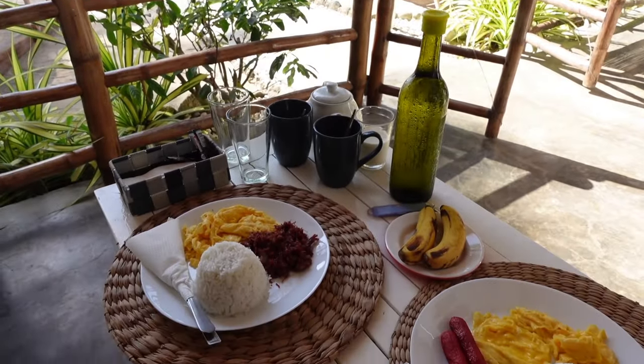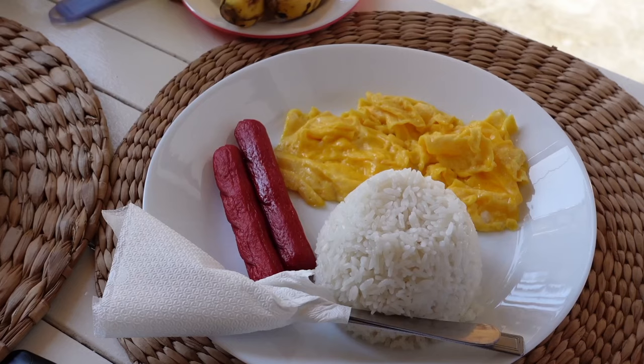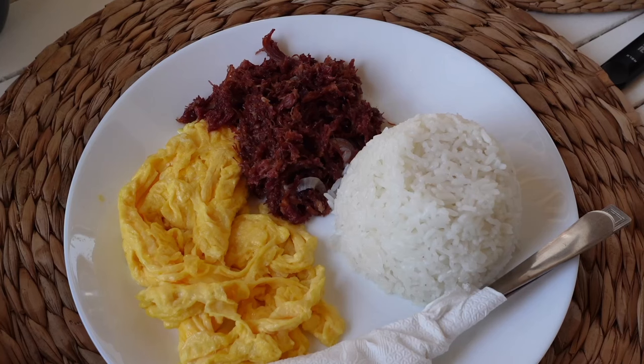Good morning! Breakfast is served — Jen has hot dog with scrambled eggs and rice, and mine is corned beef with scrambled egg and rice.